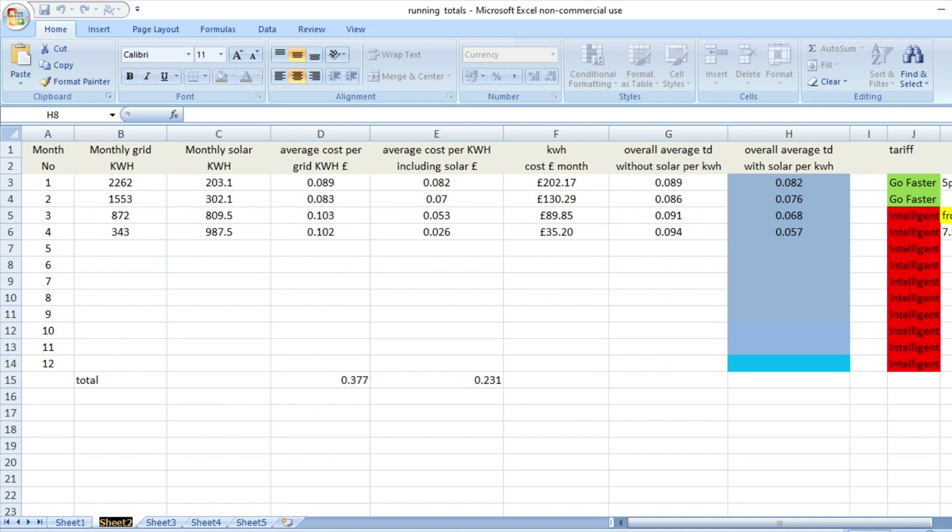The cost per kilowatt hour from what we pulled from the grid was 10.2 pence per kilowatt hour. When you include what we generated from the solar, the average cost per kilowatt hour was 2.6 pence. That takes our yearly overall average with the solar to 5.7 pence per kilowatt hour since the start of January.